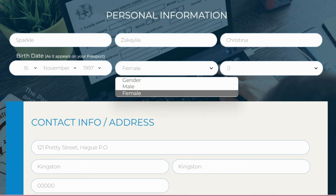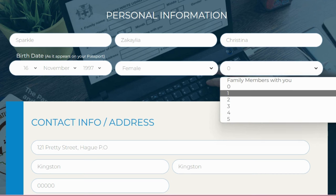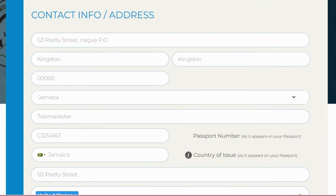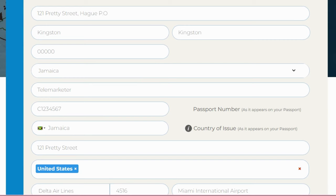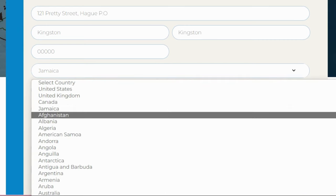For family members traveling with you, enter the number — let's say one person is traveling with me. For your contact address, enter where you live, such as 121 Purchase Street, Kingston. Jamaica doesn't really have states, so I just put Kingston for city and state. For zip code I put five zeros. The country is Jamaica, and for country of passport issue, select the relevant country.